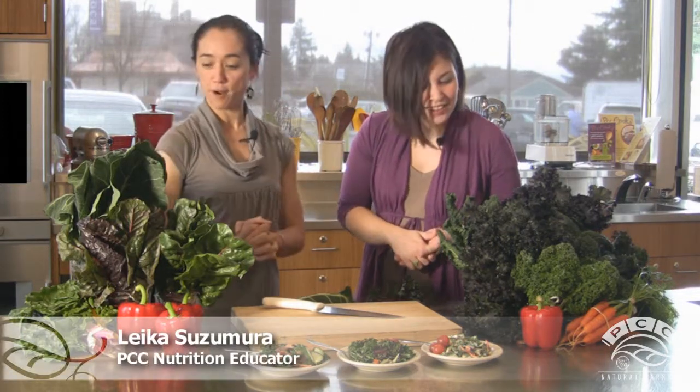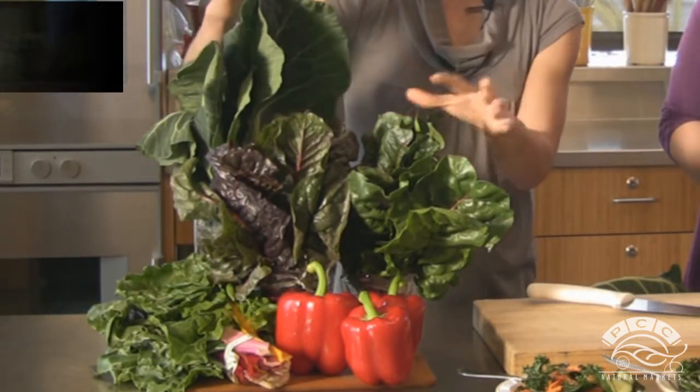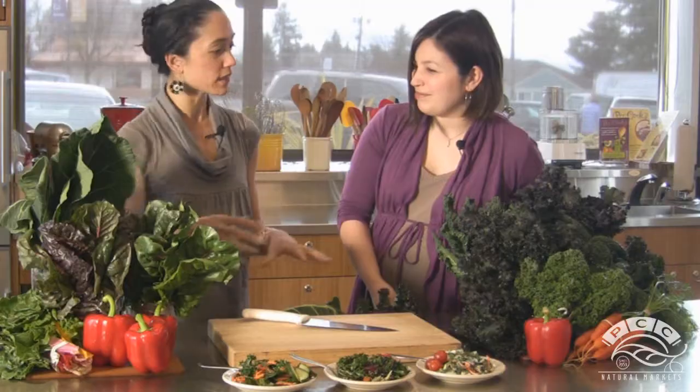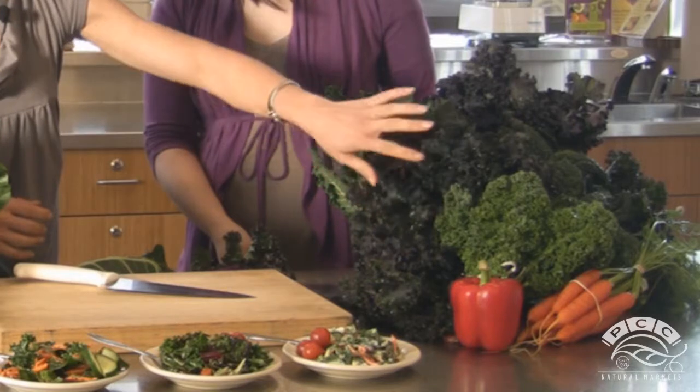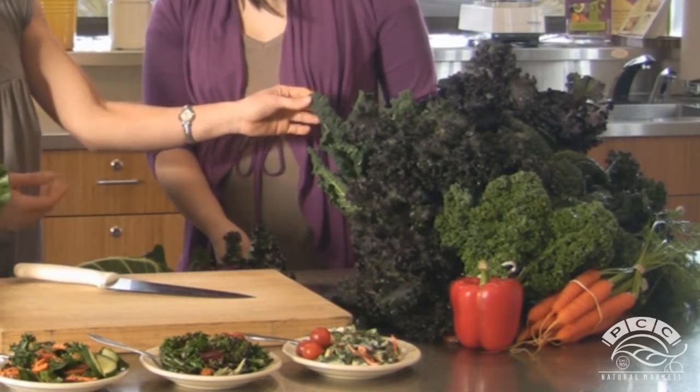Let us understand what some of these are and what we can do with them. These are beautiful leafy greens, so great for our bodies. Over here we have collard greens — the big broad leaf — and this is chard, both red and rainbow chard, and then these are all different varieties of kale: green leafy kale, red Russian kale, and lacinato, sometimes called dino kale.